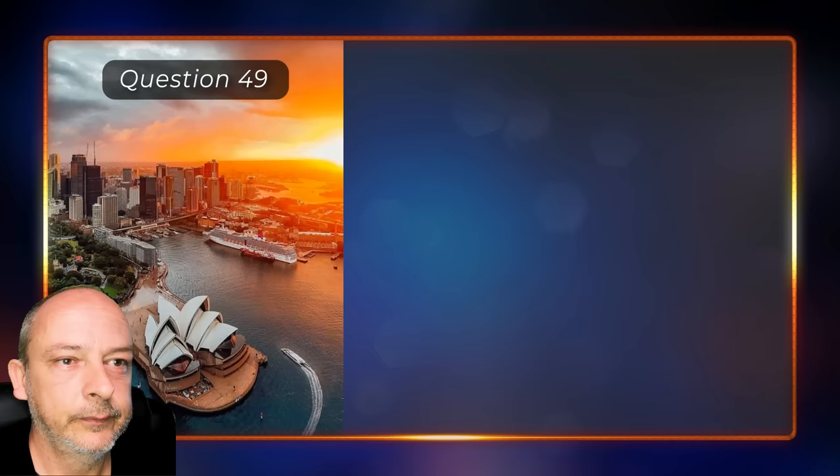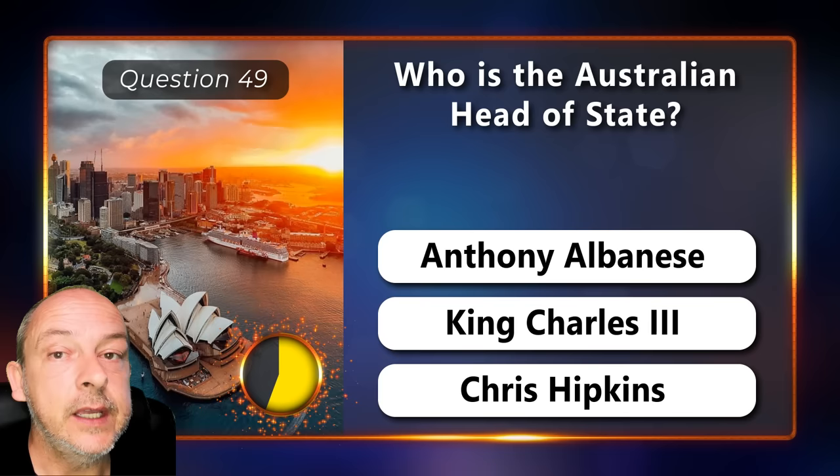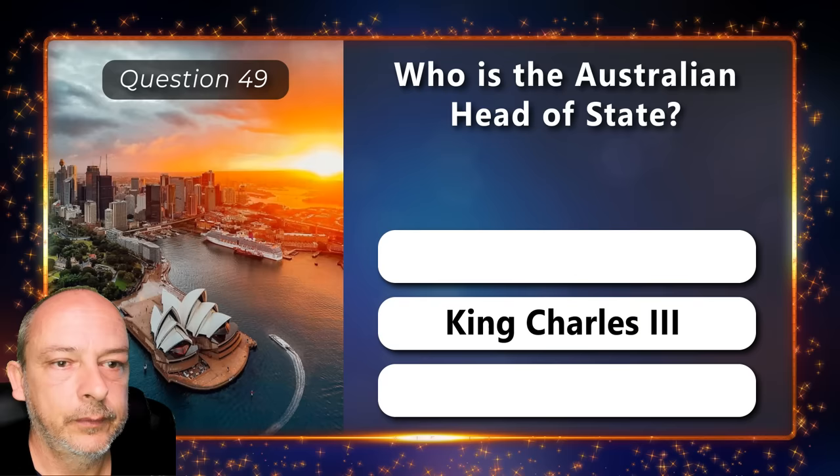Who is the Australian Head of State — is it Anthony Albanese, King Charles III, or Chris Hipkins? King Charles III.